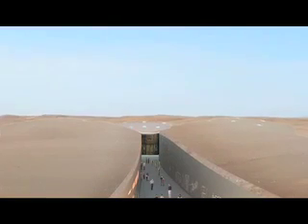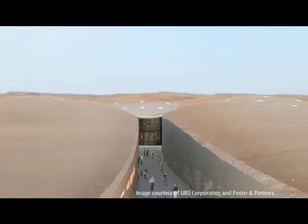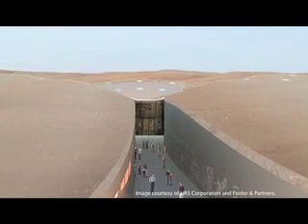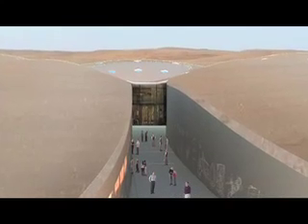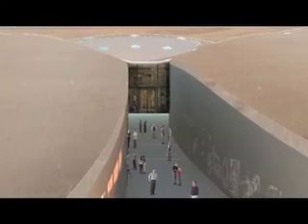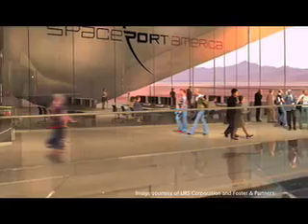Visitors enter the building through a deep channel cut through the earth. The channel's walls form an exhibition area. Before the terminal, external courtyards make use of the desert sun and enhance the opportunity for natural ventilation. The walkway then leads to a galleried level above the hangar and on through to the terminal building. Once inside the spaceport terminal, visitors are treated to a panoramic view of the runway.